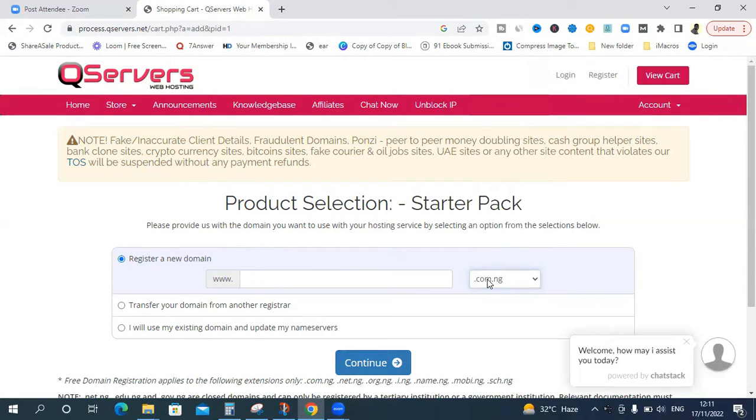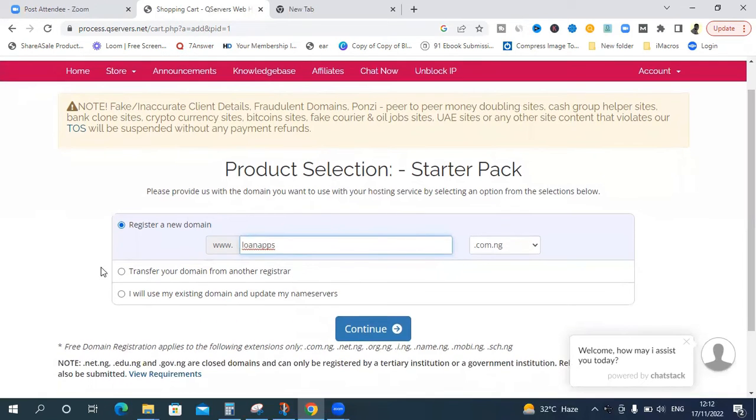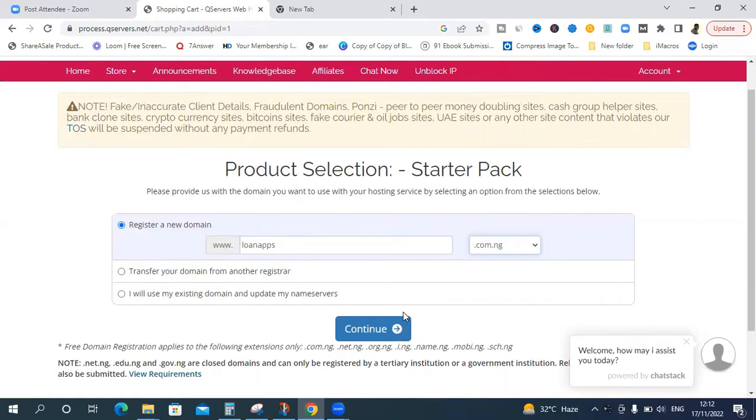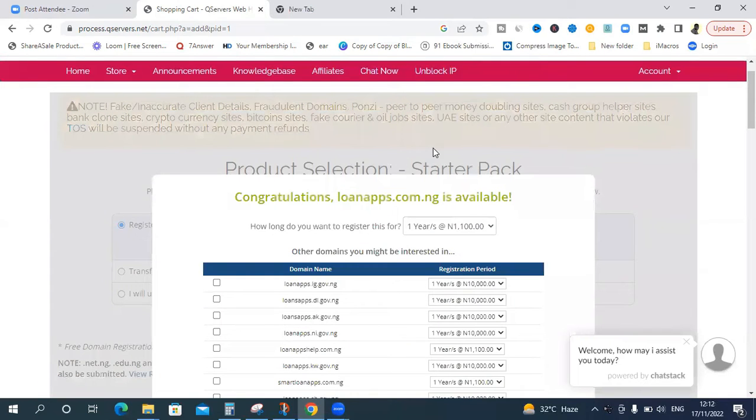Choose .com.ng and type in the domain name you want. I want to build a loan apps blog, so I'll enter 'loanapps' in that field. I don't already have a domain to transfer, so I'll make sure the extension is set to .com.ng. If you choose a different extension, you'll probably have to pay an extra fee for the domain name. Once done, click 'Continue.'